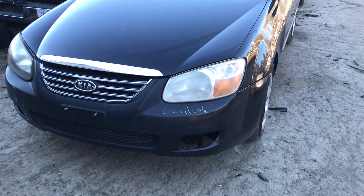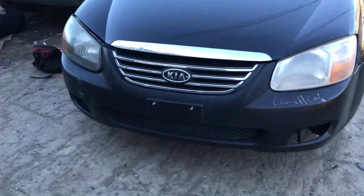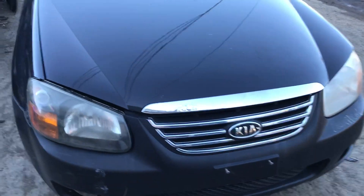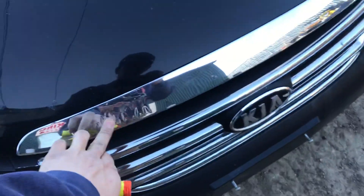2004 Kia Spectra. Car starts. Headlights are good, front bumper is good, headlights are good, grill's good, hood's good.